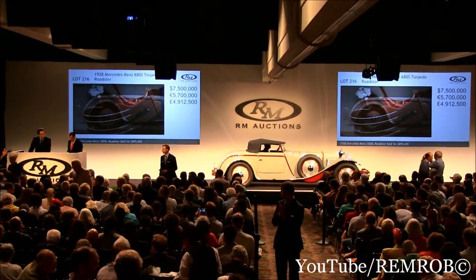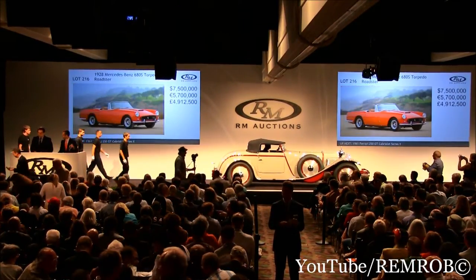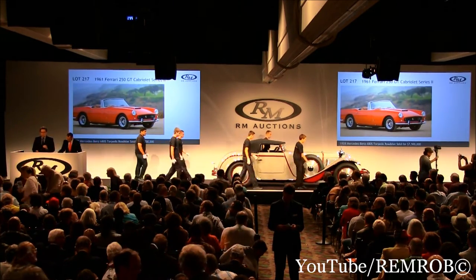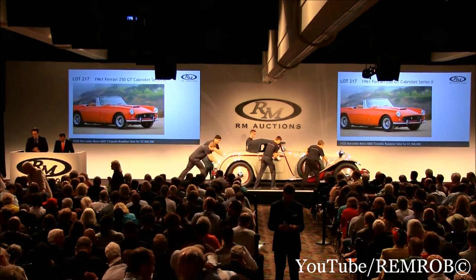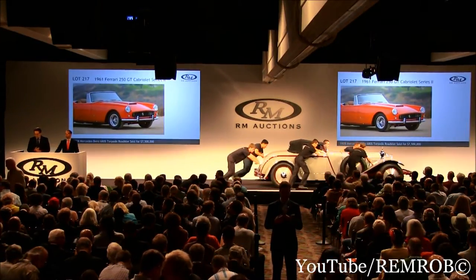A beautiful car, congratulations. Continuing with Lot 217, the 1961 Ferrari 250 GT Cabriolet Series 2, coachbuilt by Pininfarina. We know the history from new with this car, beginning with its delivery to France, all the way to its Cavallino Classic appearance in 2006.